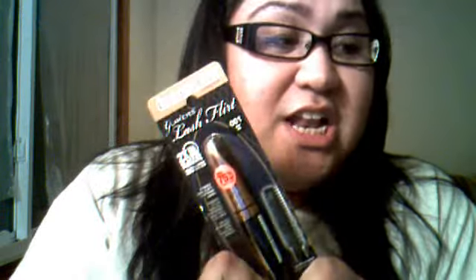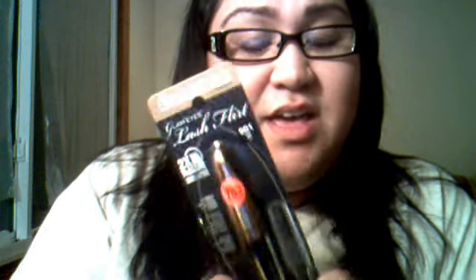It was 75% off. The other thing I got was also 75% off and also from Rimmel — it's the Rimmel Lash Flirt mascara. I heard from a friend that she really liked it, so I decided to give it a try even though I have a ton of mascara. I only paid $1.75 for this, originally maybe seven dollars. God bless 75% off!